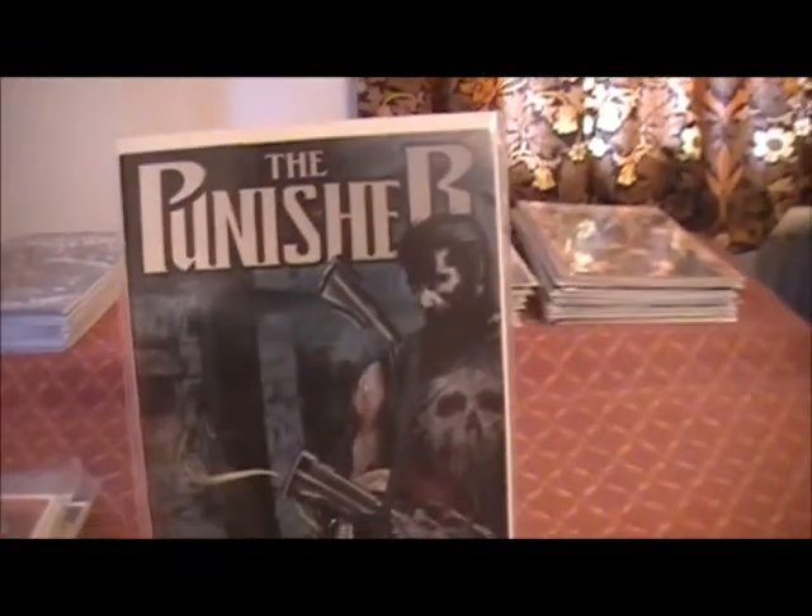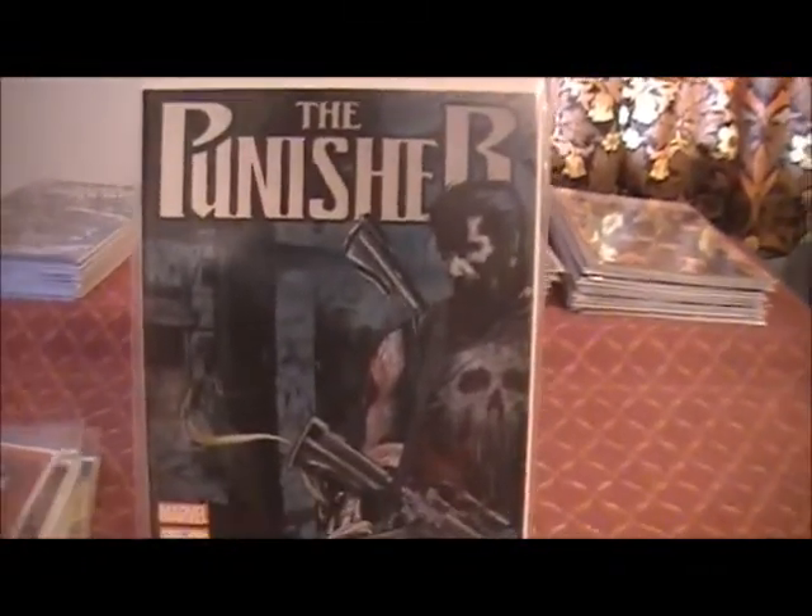Alright, next up from Marvel we have The Punisher Issue 12. This is another of the series that I'm actually enjoying quite a bit. He is just a very, very angry man.